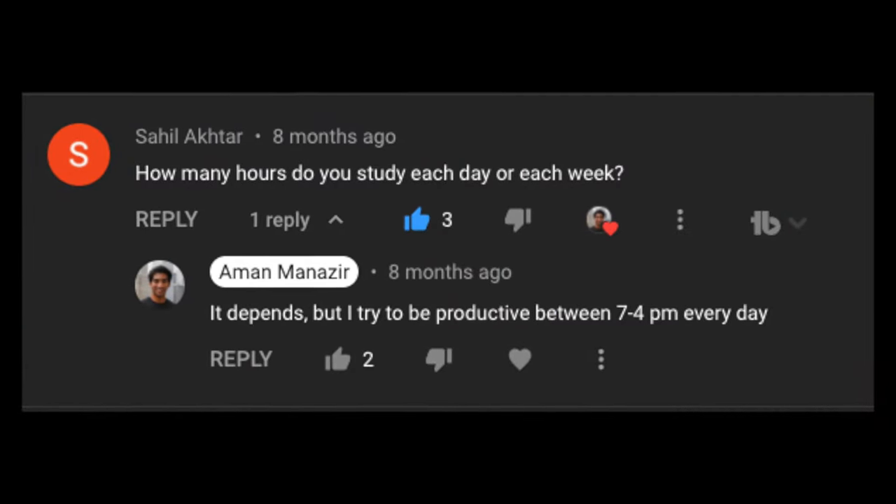The truth is that no one actually intensely focuses for more than five to six hours per day. Most people actually drastically overestimate the amount of time they spend working. If you hear someone say they work for 10 to 12 hours per day, it's probably because a lot of that time is spent in shallow focus, talking to people around them and engaging with social media.